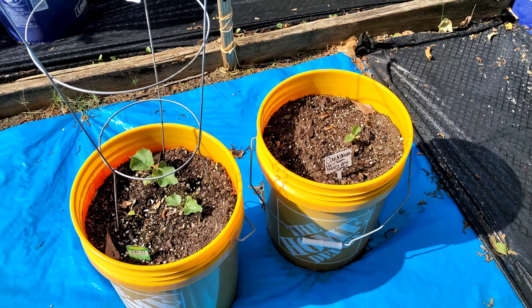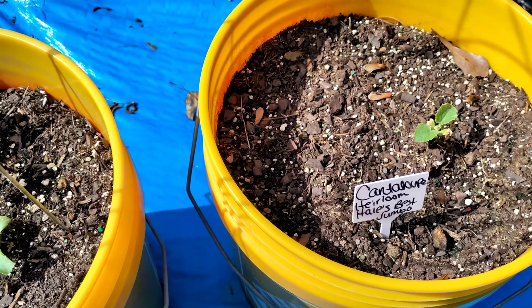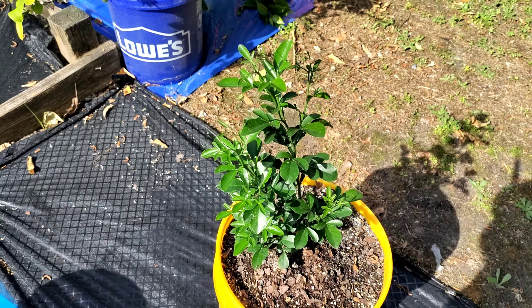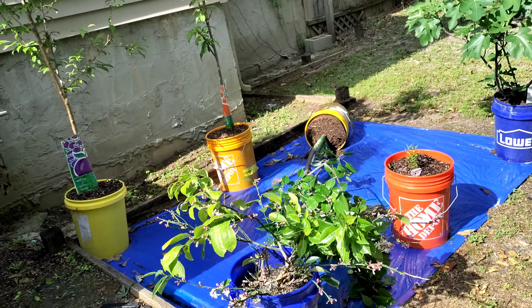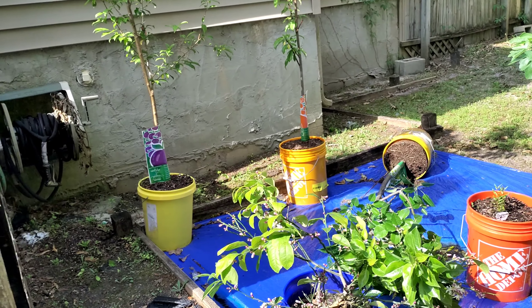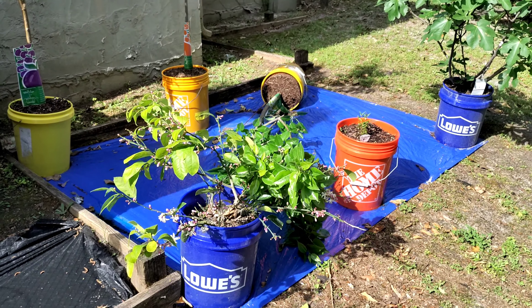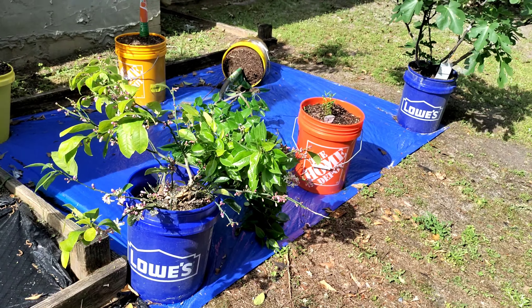Right here's my cantaloupe — they took a hit but they bounced back just fine. Oh lord, my tree done fell! Hold on — I didn't even know, it must have been the wind. I'm gonna have to get my husband to come put it back up. That's the pear tree that fell into my daggone lemon bush.